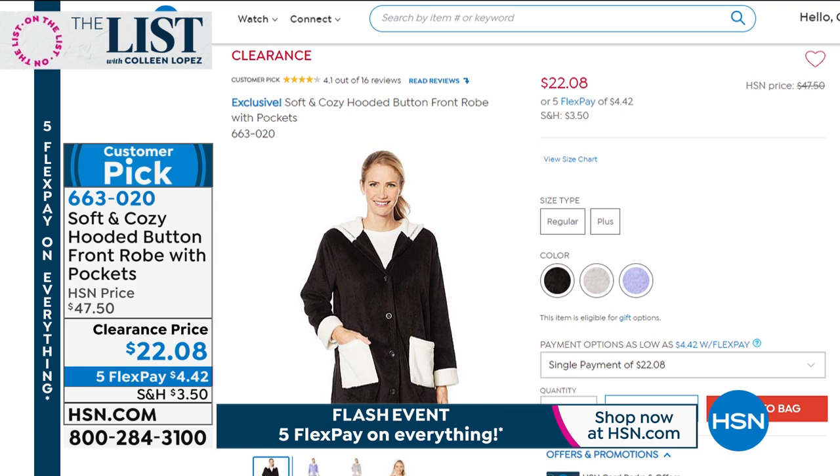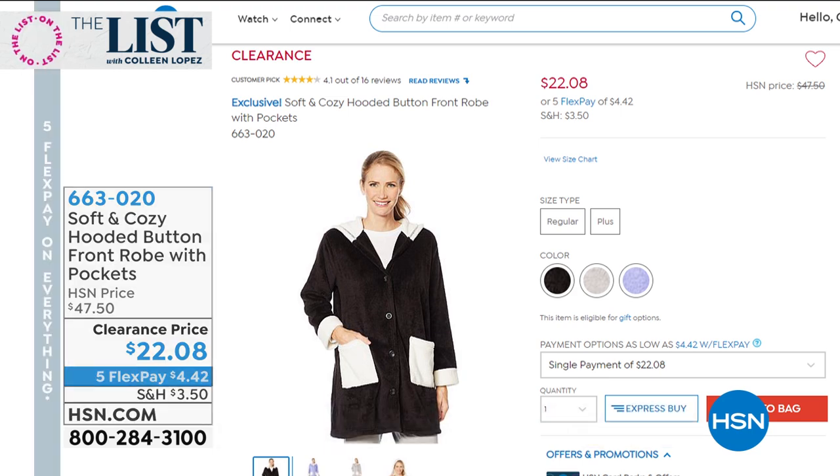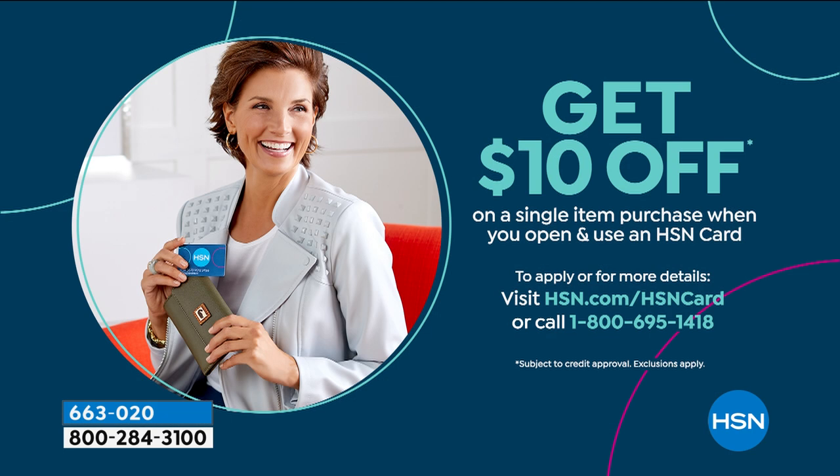Definitely dive in on that. Another great promotion — if you do not have the HSN credit card, this is a great time to apply. Once you're approved, you can use your new card and take $10 off any single item purchase. You can search HSN card on our website, or if you happen to be calling in, just ask your representative and they'll give you all the details.